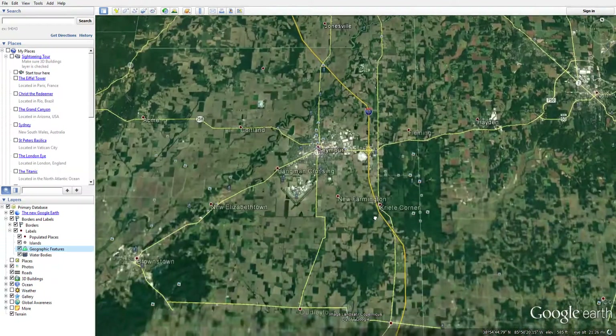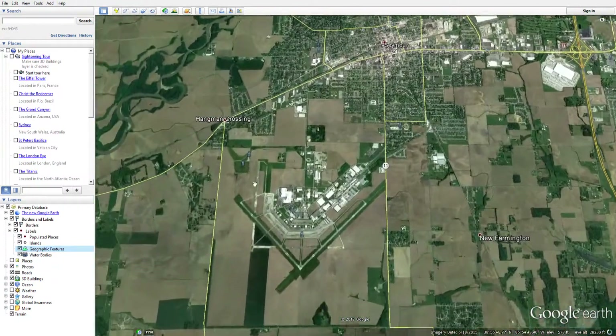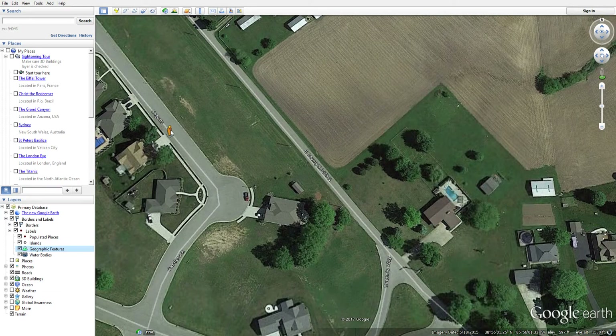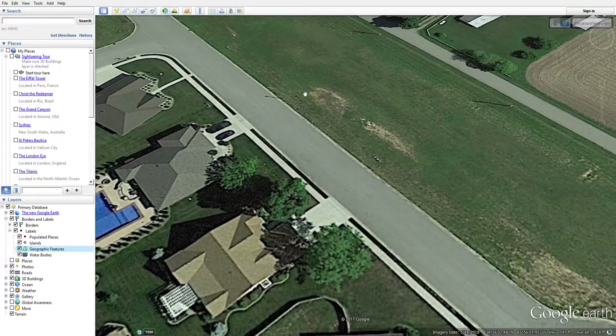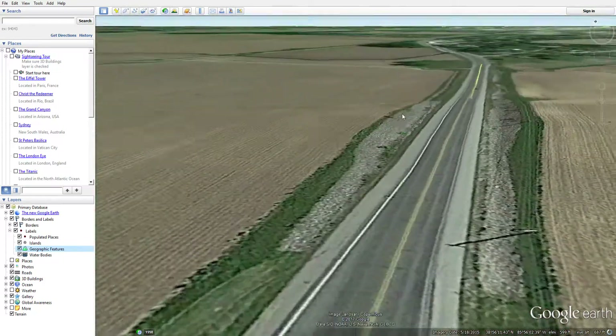I'm gonna show you my dad's house. If you've seen my older videos, you know it's yellow - yeah, it is yellow. It's right here. It doesn't work here but I'm gonna do it over here because this will work - this is a public road.